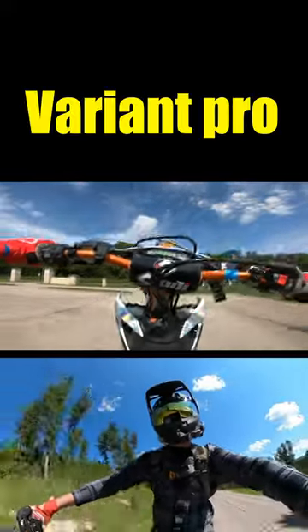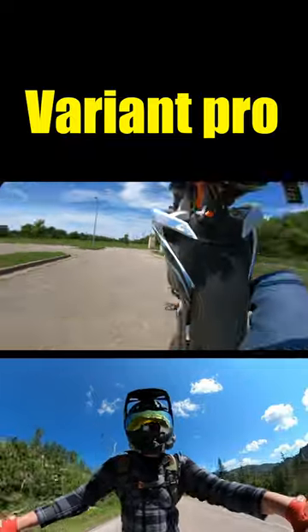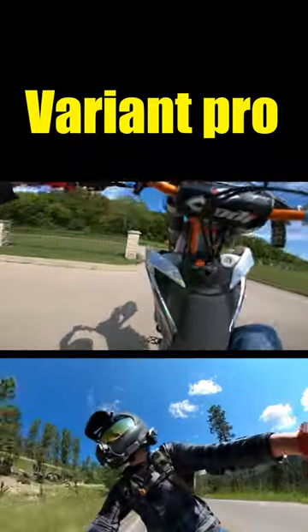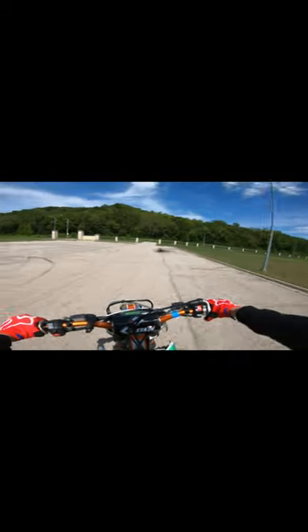The new helmet that I went with is the Icon Variant Pro. This is the newer version, and it's actually a little bit cheaper than the Variant was. So far, I've got maybe like 60 hours on it. I really enjoy it — I need a little bit more time in it before I actually make a full video on it. But Icon Variant, Icon Variant Pro, both thumbs up for me so far.